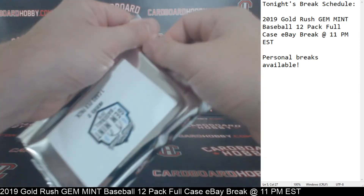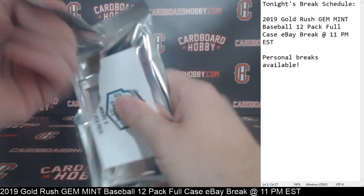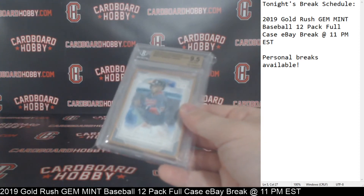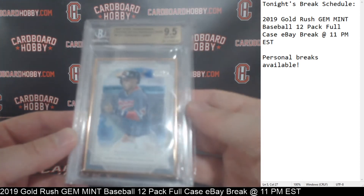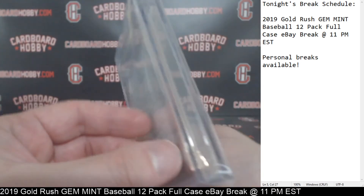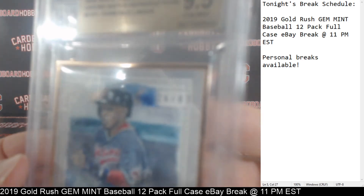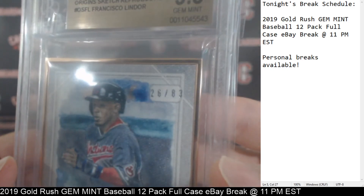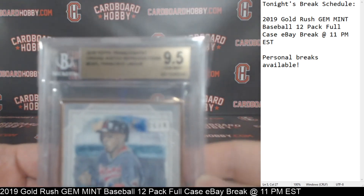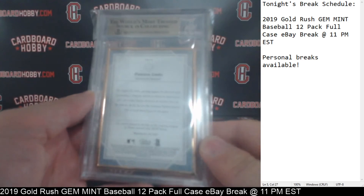All right, your last pack — Pack 12. Very thick. We've got a 2018 Topps Transcendent Origins Sketch Reproductions, Francisco Lindor for the Indians, 9.5 Gem Mint. That is a really thick card. Indians snagging that last hit, really nice one. 2018 Topps Transcendent Origins Sketch Reproductions, Francisco Lindor. Indians snagging that last hit. Very nice. Let's run back through the hits here, guys.